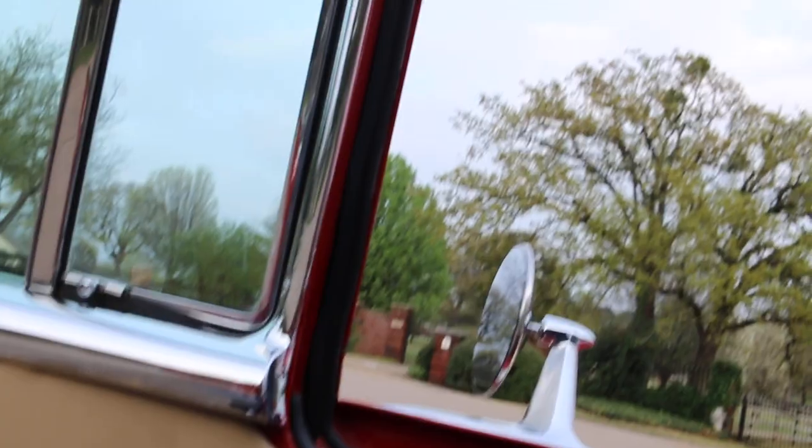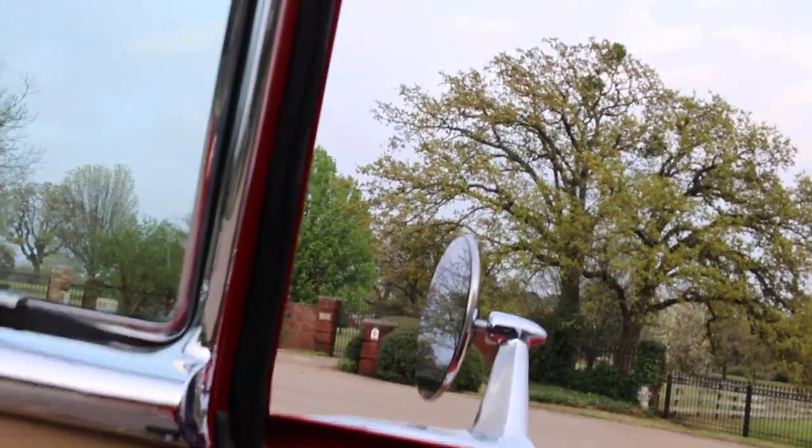Nice under-dash, clean air — doesn't have a bunch of wires hanging down, it's just really very well done. The headliner's nice, it's got sun visors, rearview mirror, all the appropriate trim that you would see on a Bel Air. I'm going to start it up because the motor sounds amazing.